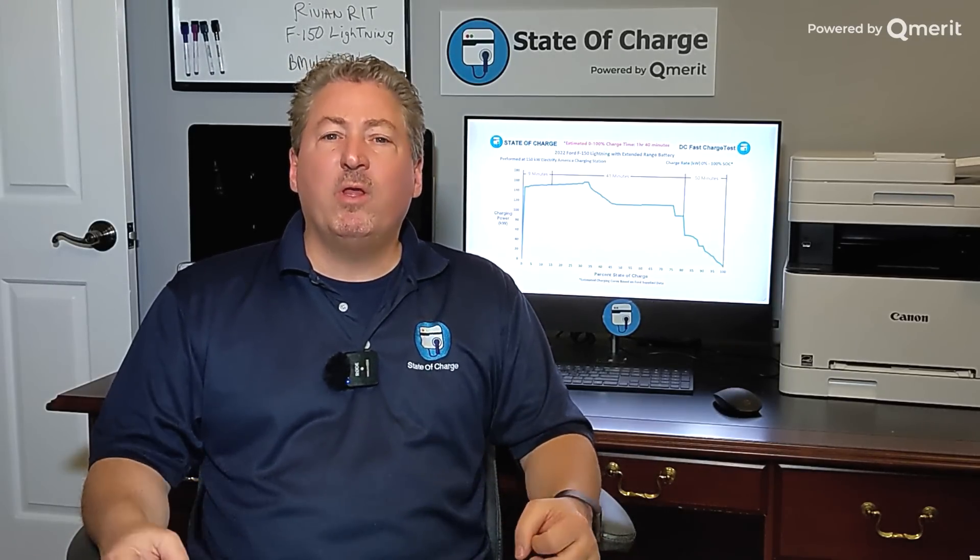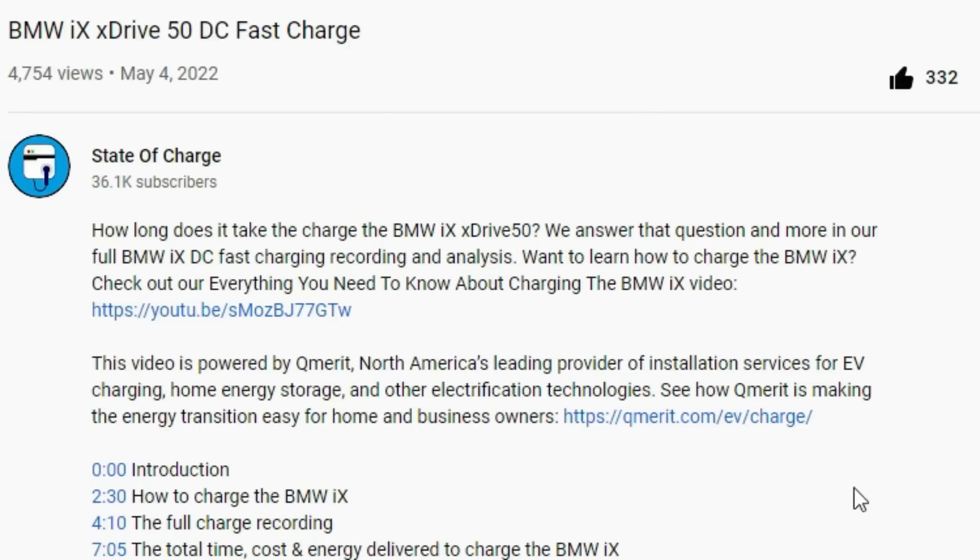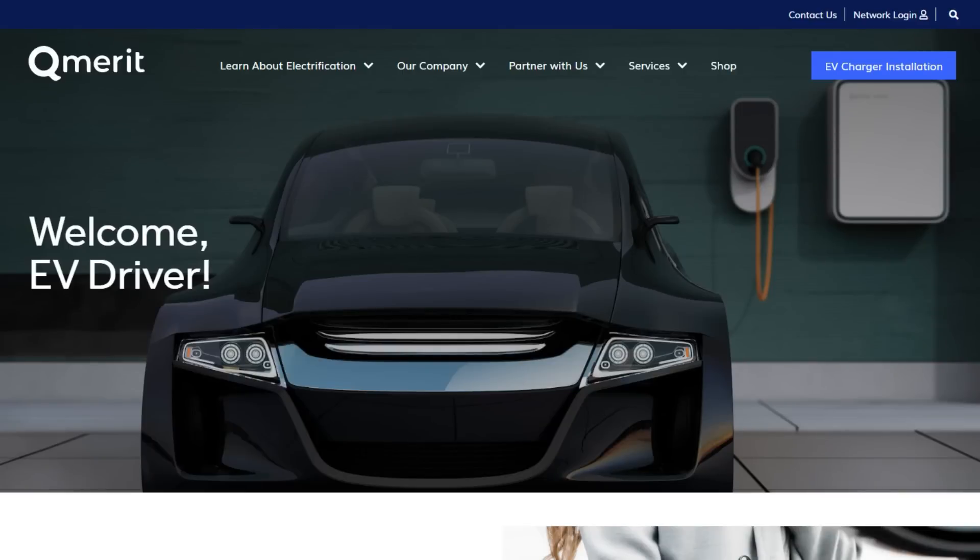Licensed electricians have best practices — they know the codes and things you probably don't. When you're charging electric vehicles, you're pulling a lot of current continuously every day for many hours. It's not the type of appliance you want to wire yourself. Always hire a qualified licensed electrician with experience in electric vehicle charging equipment. That's why I have partnered with QMerit, America's leading installation service provider for electric vehicle charging equipment, home energy storage, and other electrification technologies. See how QMerit is making the EV and energy transition easy for home and business owners by following the link in the description.